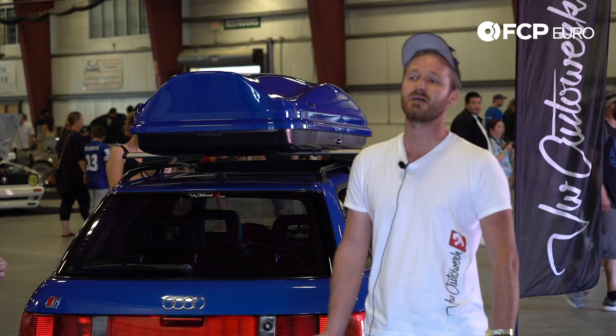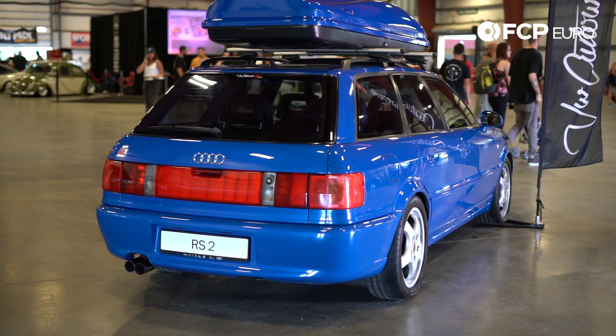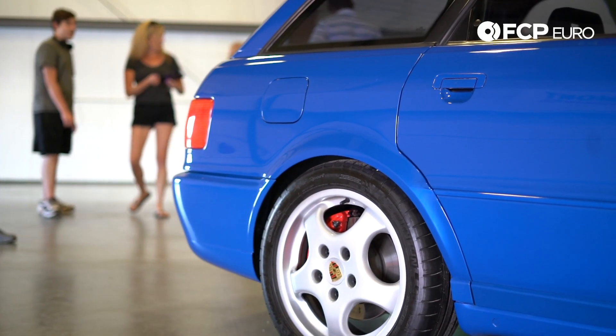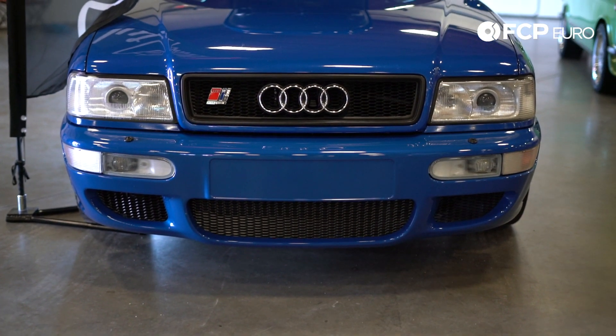I grew up in Europe — I'm from Belgium initially. And I've always wanted to have that car. It's got something special to me because it's Porsche related. The junction of the two made me want to have the car one day, and so that's why I got it.